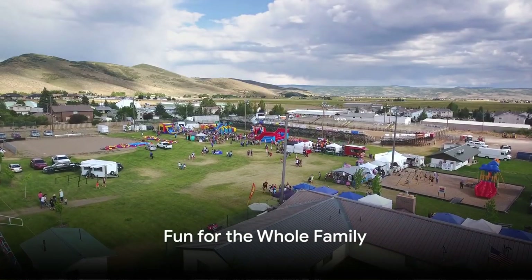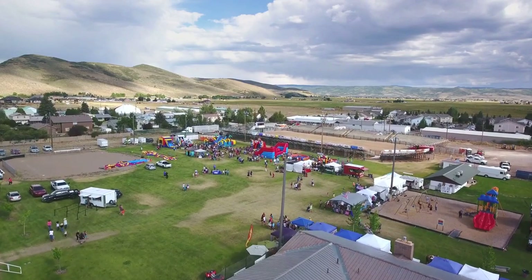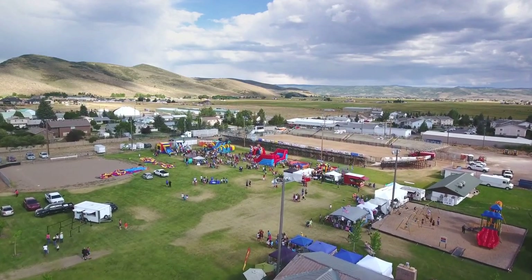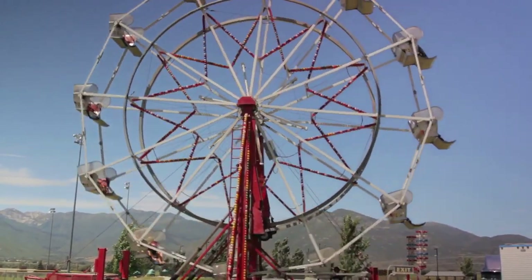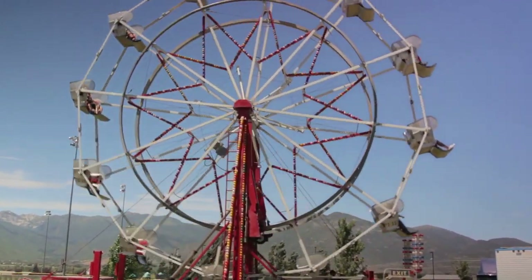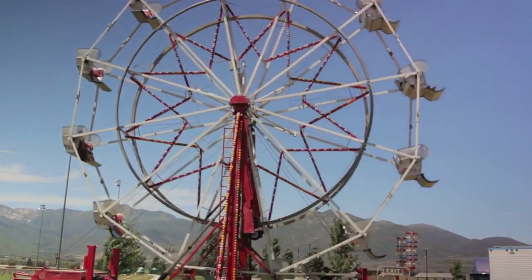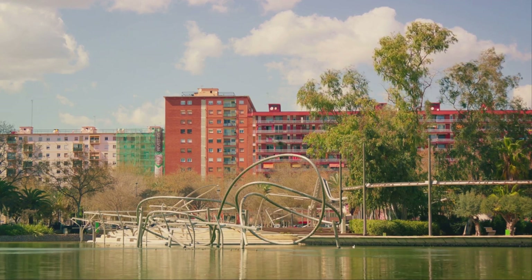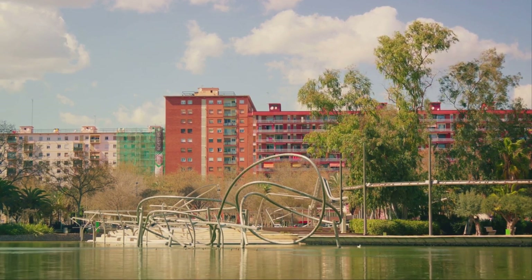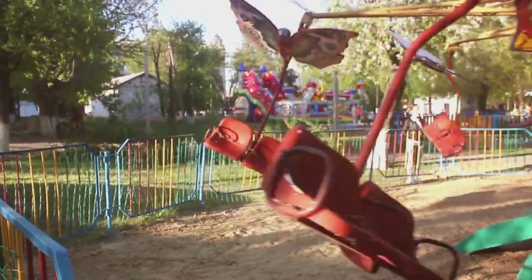For fun for the whole family, look no further than the Twin Falls County Fair. Picture this: a bustling hub of joy and excitement, where the air is filled with laughter and the scent of delicious fair food. The Twin Falls County Fair is a delightful mix of thrilling rides, entertaining games, and engaging shows. From the gravity-defying roller coasters to the fun-filled Ferris wheel, there's something for every thrill-seeker.